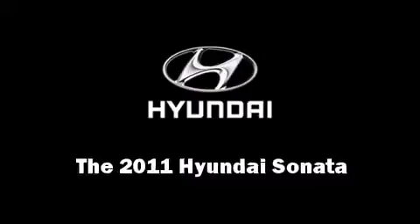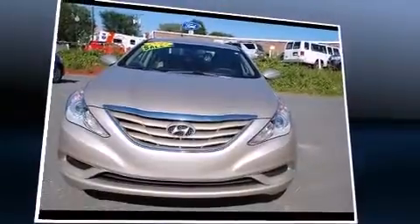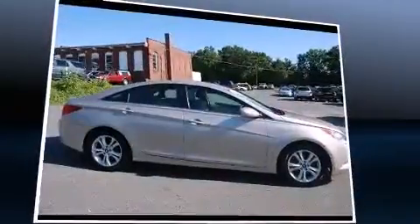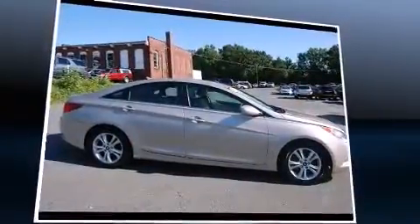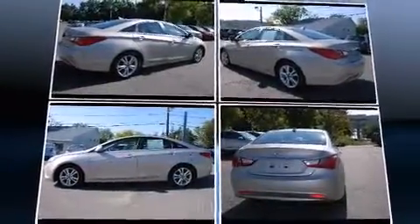Here's a great deal on a 2011 Hyundai Sonata. This four-door, five-passenger sedan just recently passed the 50,000 mile mark. It features a front-wheel drive platform, an automatic transmission, and a 2.4-liter four-cylinder engine.